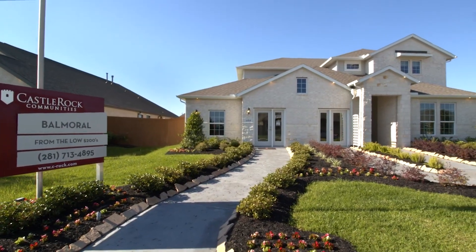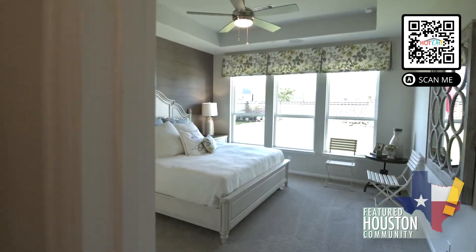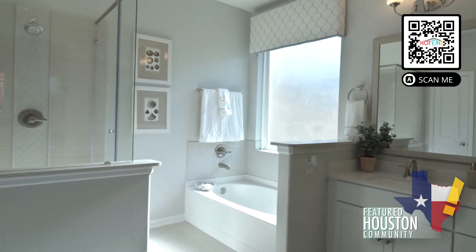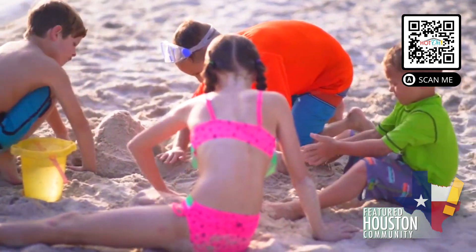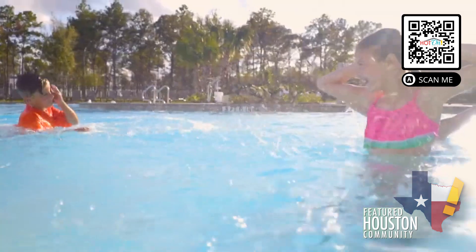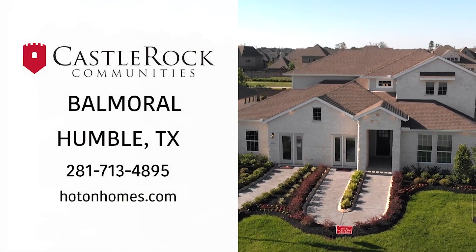Castle Rock Communities believes that home builders should do more than just build homes — they have a responsibility to build community. Castle Rock Homes are designed to create unique opportunities for customers to satisfy their lifestyle needs. We provide variety and unexpected flair while connecting the community within the home through innovative floor plans. Castle Rock expands the idea of community outside of the home by placing new builds in the fantastically master-planned neighborhood of Balmoral. Discover the power of community with a new home in Humble, Texas by Castle Rock Communities.